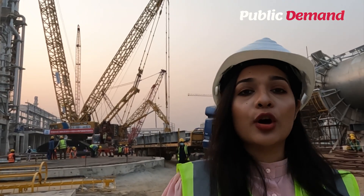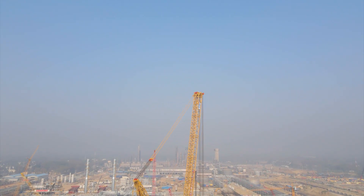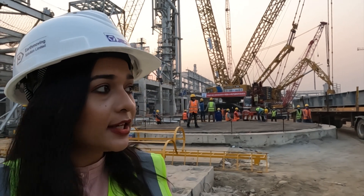This project is very important for Bangladesh. There are many different industries involved in this project.